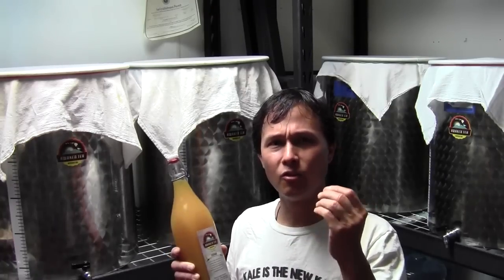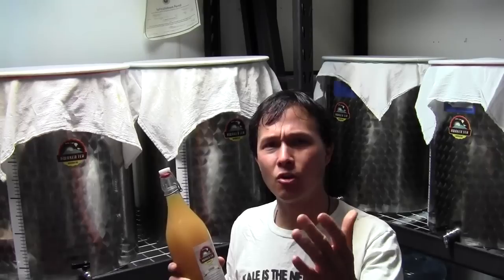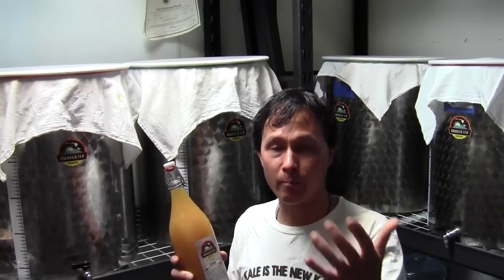I want you guys to support companies that have full transparency, because there's so many things that happen behind the iron curtain that you're not aware of just by going to the store and buying a kombucha brand. So if you're watching this episode, you're going to know more about the process and more of the questions to ask kombucha manufacturers before you buy their product to make sure you get a good one.